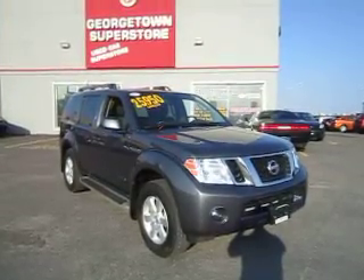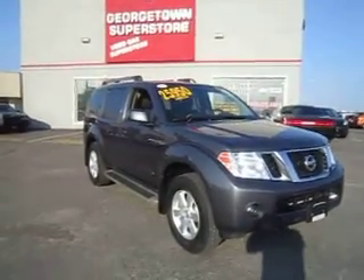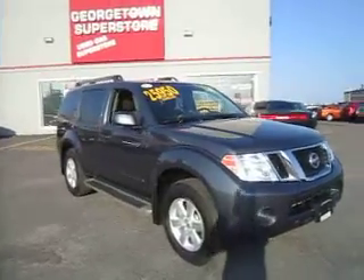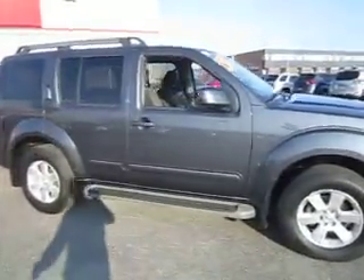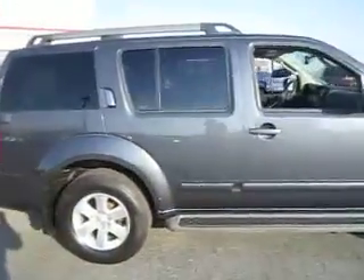Hey Sean, it's Marcus here at Georgetown Kia. Just wanted to give you a look at the 2011 Nissan Pathfinder that you came and looked at today. Well, here it is.